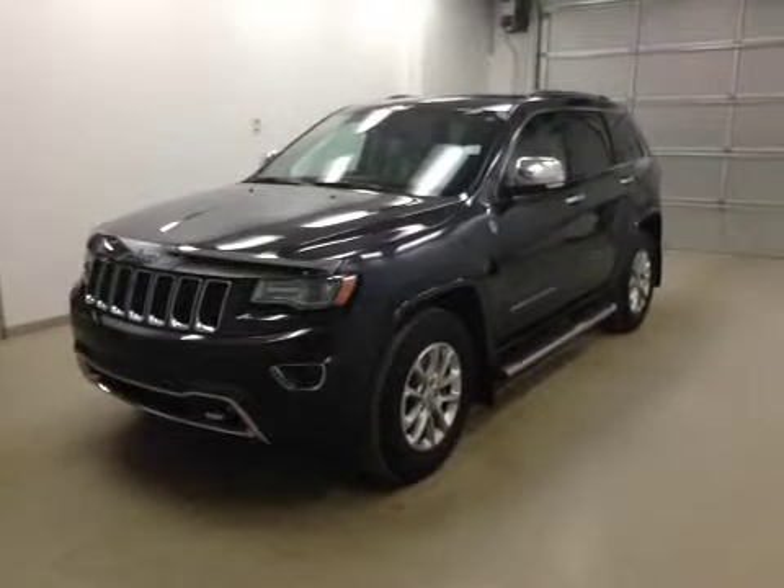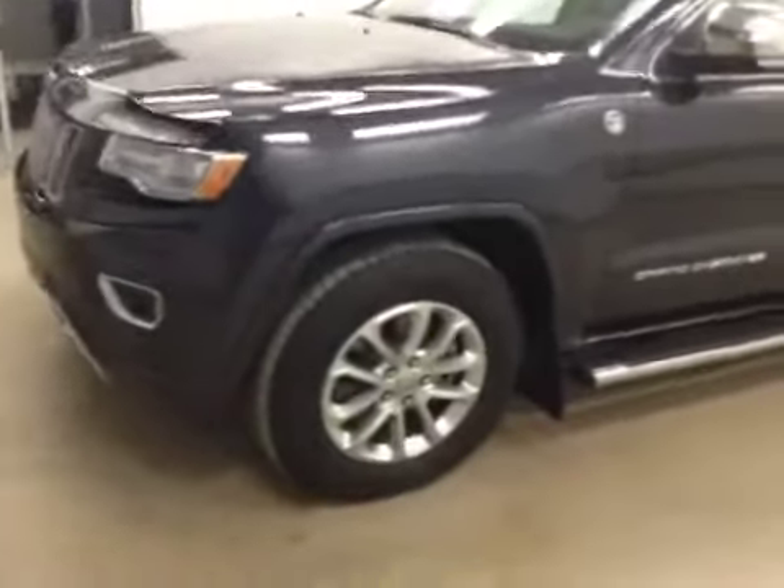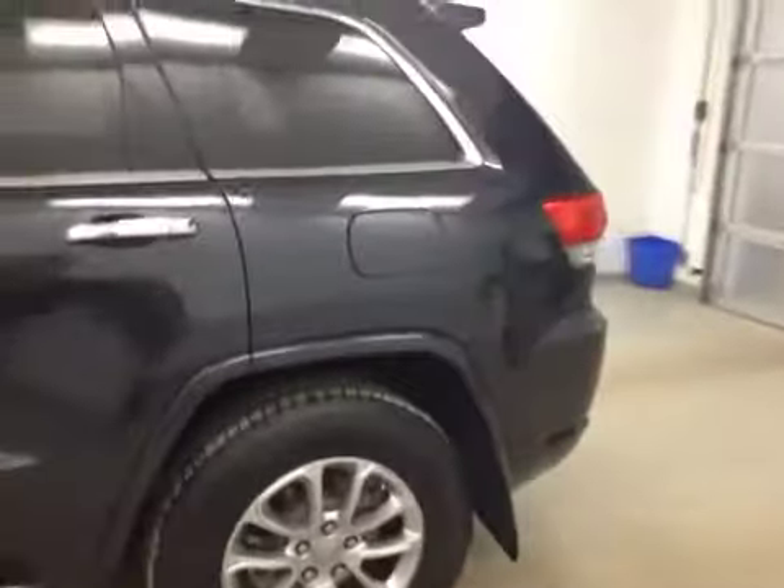Alright folks, today you're looking at stock number B5189. This is a 2014 Jeep Grand Cherokee. The color on this unit today is blue.